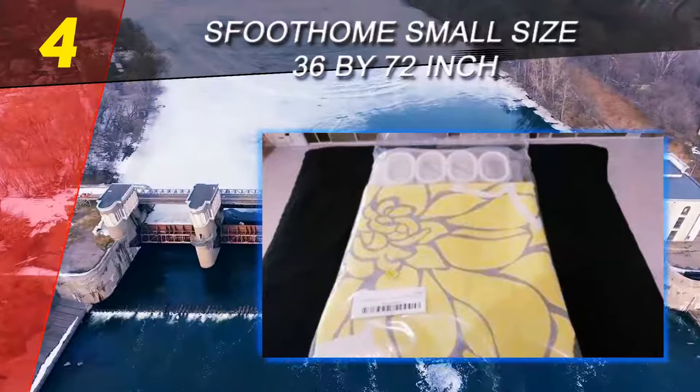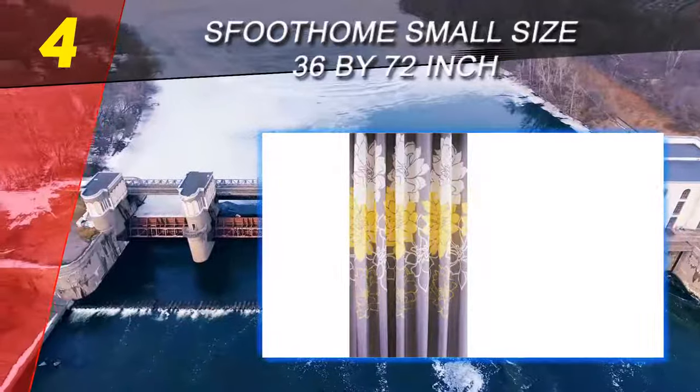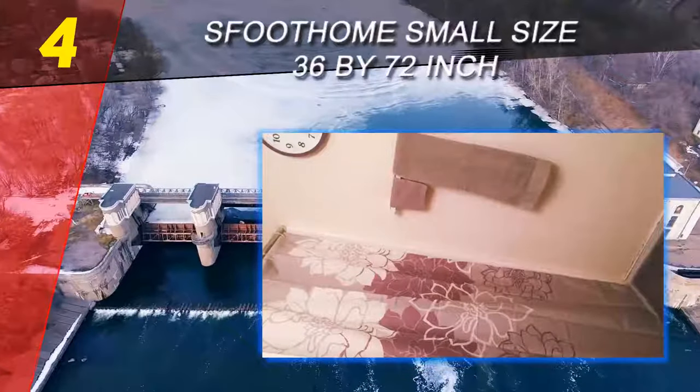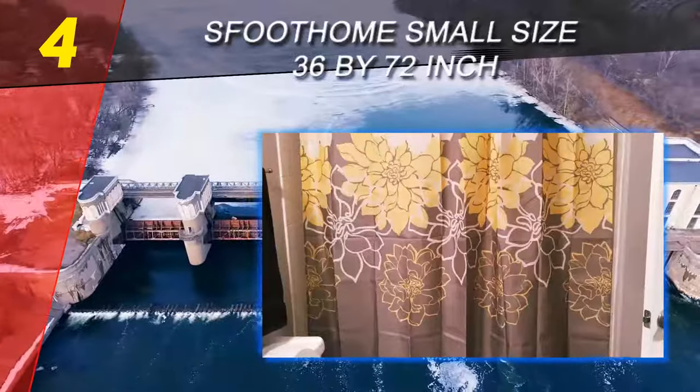The curtain is made from polyester, so it's water repellent and mildew resistant, and it can be tossed in the washing machine when needed. The curtain includes metal grommets to hang it up, and there are weights in the bottom edge as well.